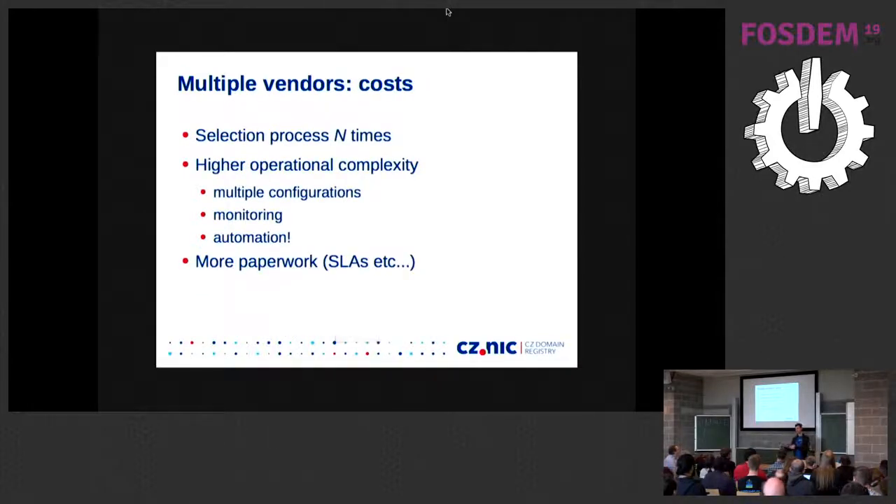Of course there are some costs involved as well. You have to pick the vendors first, which is super annoying because you have to go through it and test it. But usually if you do your selection right, you'll keep the result for a couple of years — so that's not the biggest problem. The biggest problem is the operational complexity: if you have NSD and PowerDNS and you want to add a slave zone to both of them, you have to do it basically twice, or n times if you have n implementations. That's super annoying and everyone has a different approach to handling that.